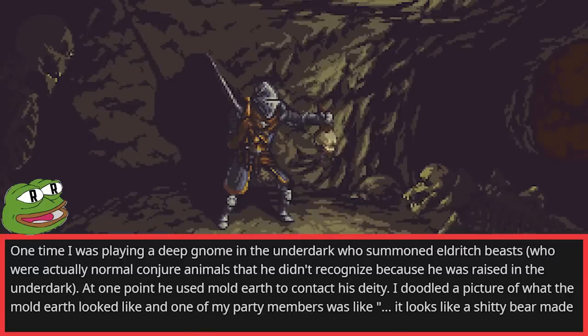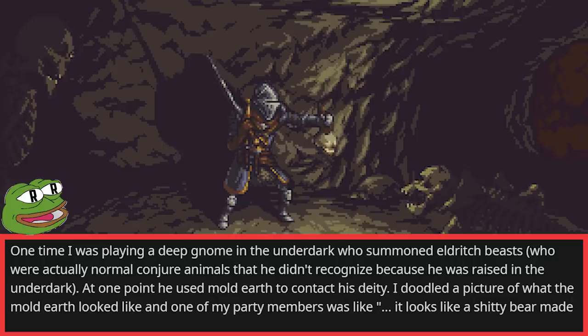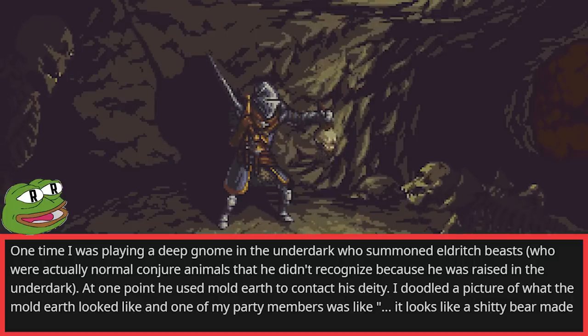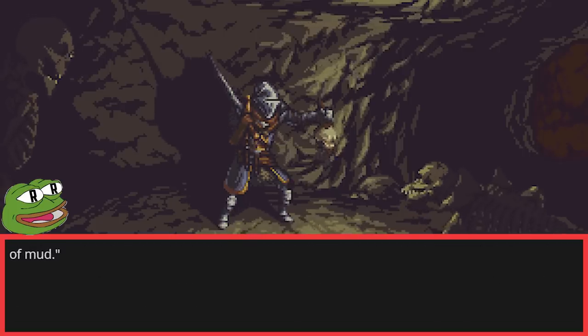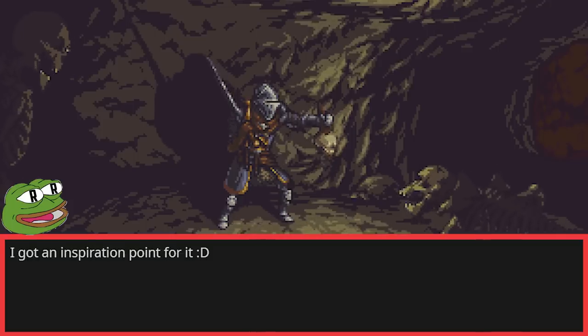I once played a deep gnome in the Underdark who summoned eldritch beasts — which were actually normal Conjure Animals that he didn't recognize because he was raised in the Underdark. At one point he used Mold Earth to contact his deity. I doodled a picture of what the Mold Earth looked like, and one of my party members was like, 'It looks like a shitty bear made of mud.' I got an inspiration point for it.